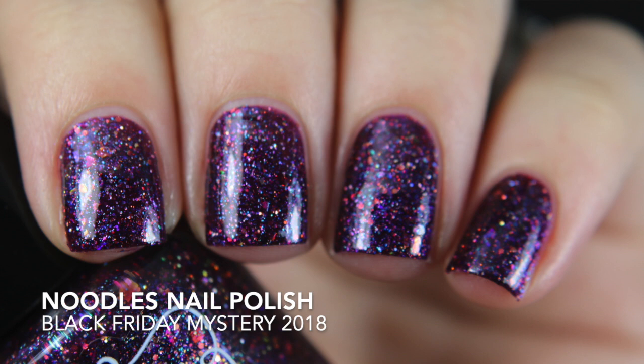And of course I got the Black Friday Mystery Polish: Black Friday Mystery 2018. It's a plummy purple with a lot going on in there. I am so glad I did not miss out on this. I think it's available on the website right now, but whatever she's already made is it — there won't be more bottles whipped up. So if you want it, get it while you can.